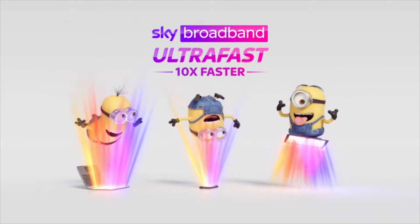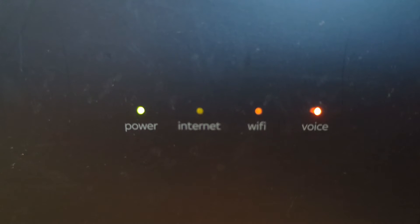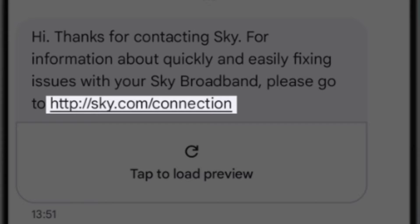I'm going to show you three things to try if your Sky broadband is slow or just not working at all. I've already called Sky so that you don't have to, but if you do call Sky you'll get an automated list of options and one of these is to get a text to your phone with further information about broadband. I've done that and as you can see I have a link on that text. I've also put this link in the description below so you can click on that directly.